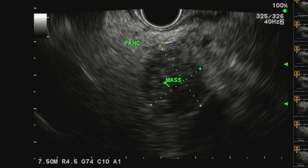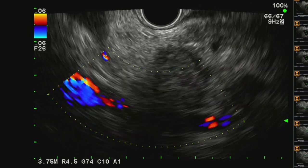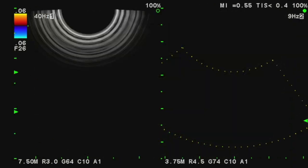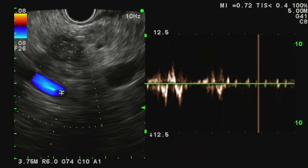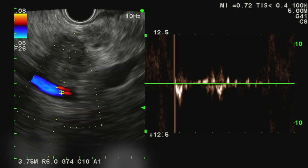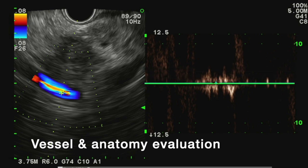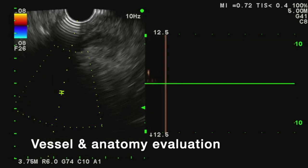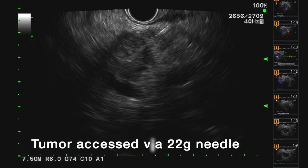After careful evaluation of the mass, we're intentionally interrogating adjacent structures, such as ductal structures as well as vasculature. Here you can see our evaluation of the portal confluence. Through the use of endoscopic ultrasound with careful anatomic evaluation, we get an excellent delineation of adjacent vessels and anatomic structures, so as to avoid placement of NanoPac into these structures and to facilitate direct placement into the tumor itself. Here you can see the tumor is accessed by a 22-gauge Boston Scientific flex needle.